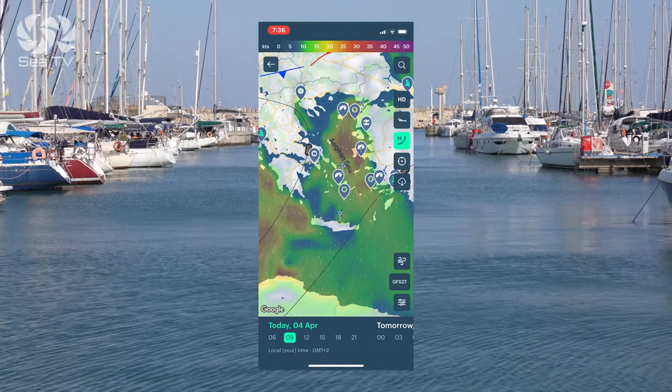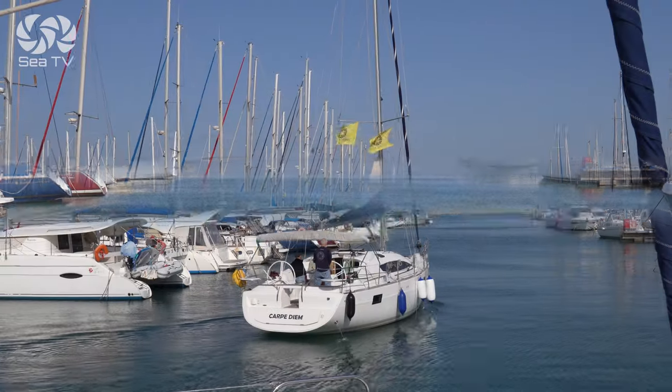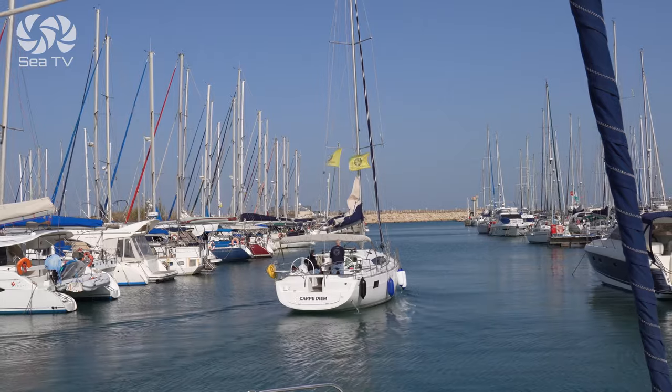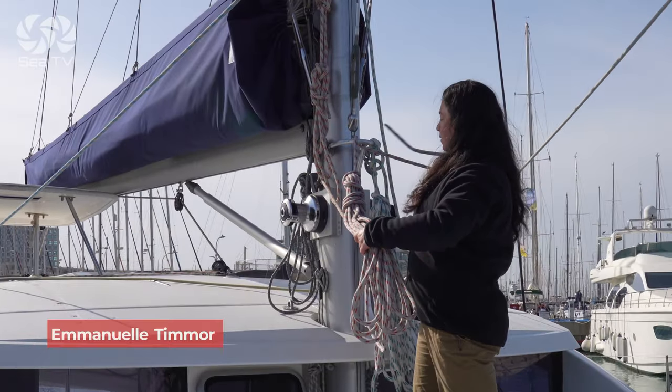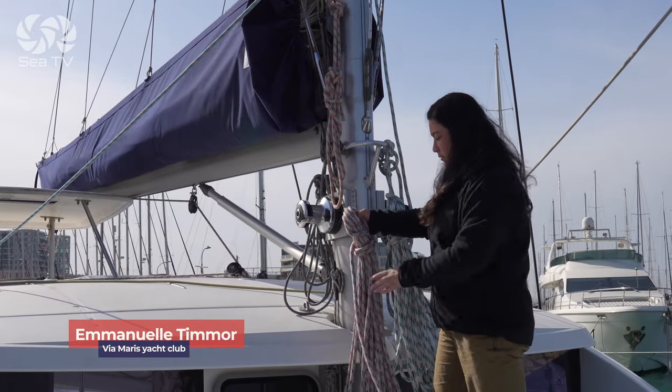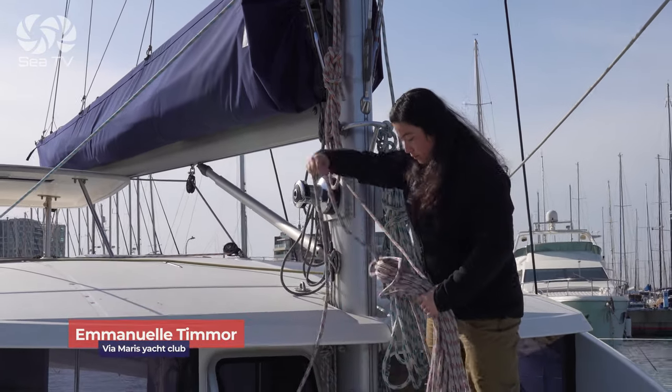Don't take the forecast into consideration. Lack of planning the departure and the approach upon return with consideration of the weather. Failed to check reefing lines before sailing, and then they get stuck while trying to hoist the sails.